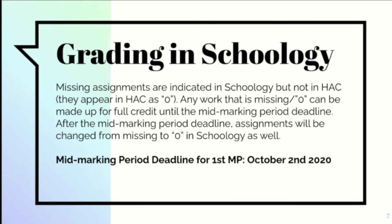The mid-marking period deadline for the first marking period is October 2nd. Anything between now and October 2nd can be turned in by that date. If students turn in a project and want to redo it, they're welcome to as long as it's before October 2nd. After October 2nd, anything not turned in will become a zero and we'll move on to content for the second half of the marking period.